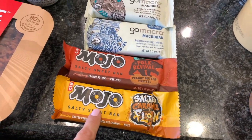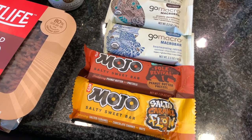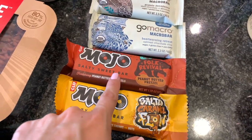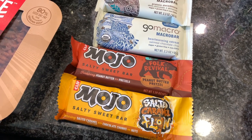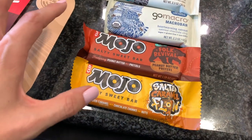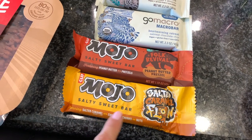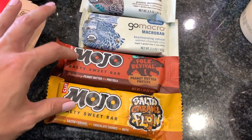Speaking of Cliff — a couple of you told me to try the Cliff Mojo bars and that I'd love them. Some flavors do have honey so they're not all vegan, but these two are: peanut butter with pretzel and salted caramel. I'm really excited to try these per your recommendation.